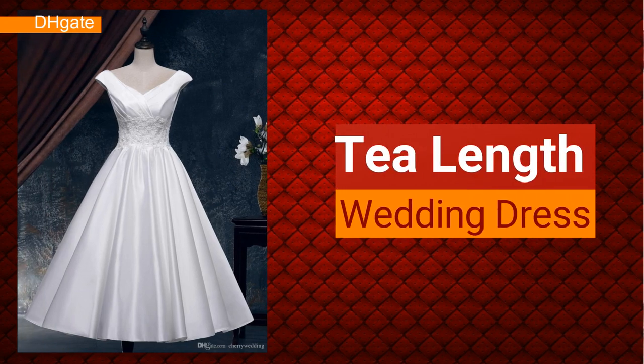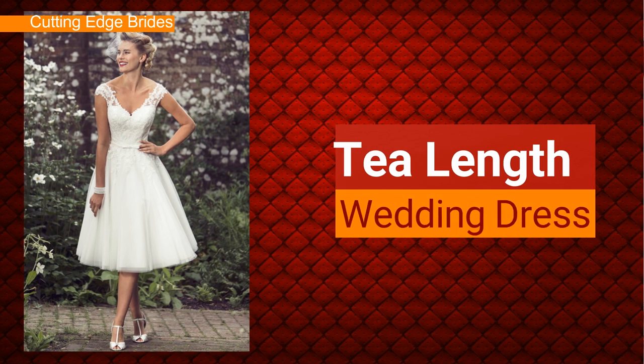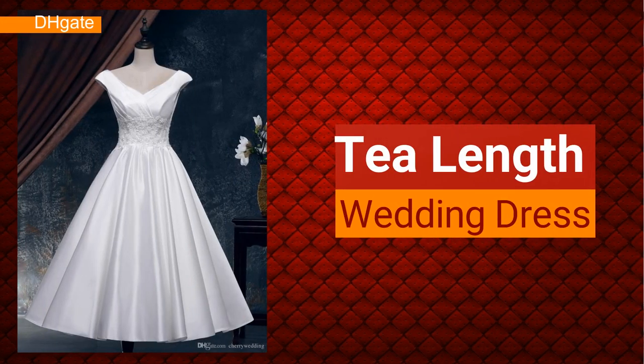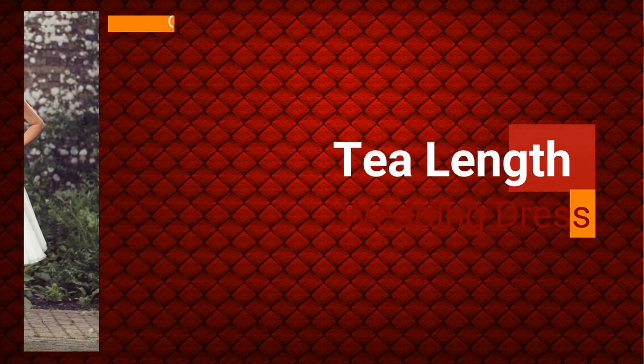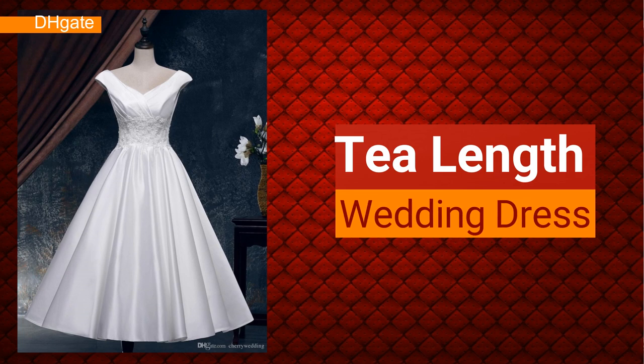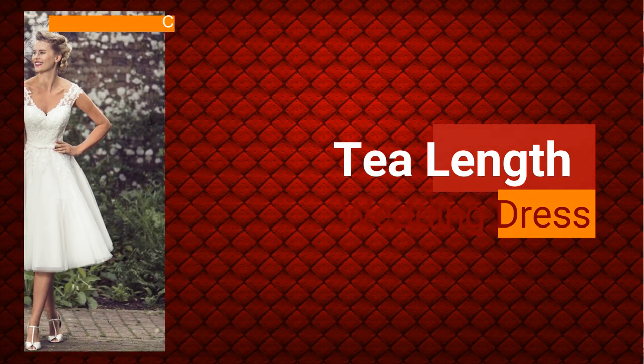The next kind is a tea-length dress. A tea-length dress is a version of a short wedding dress — short in terms of the length. It's a trend that is not very common and not many people embrace it, but it suits people who are having a small wedding of about 50 to 70 guests — an edgy wedding where they don't want a big, blown-up gown for a small ceremony.